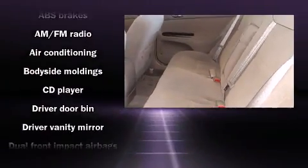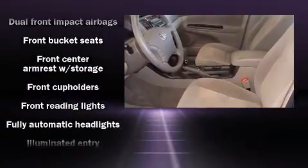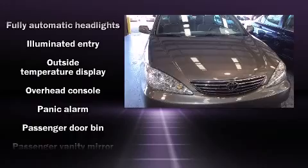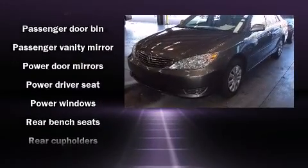Toyota prioritized practicality, efficiency, and style by including one-touch window functionality, variably intermittent wipers, an outside temperature display, fully automatic headlights, remote keyless entry, and power windows.